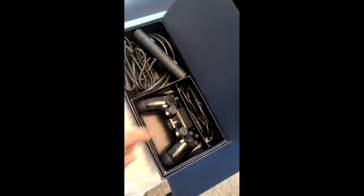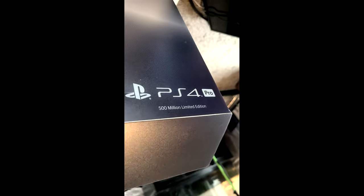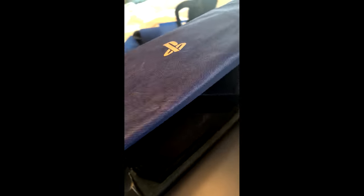It's really nicely made — a really cool box that comes with it. So this is the front of the box here, and it tells you it's a 4K HDR, 2 terabyte, and it's got the PS4 Pro 500 Millionth Edition branding. Pretty sweet.